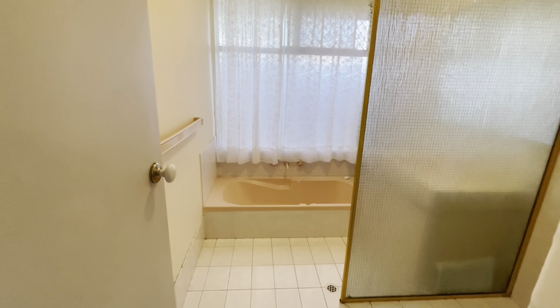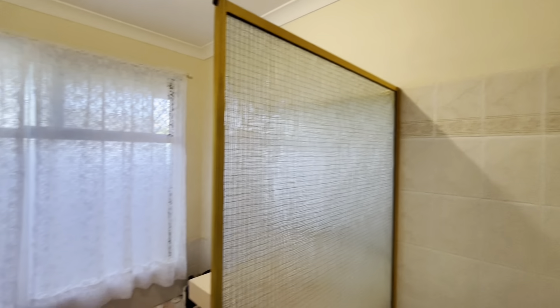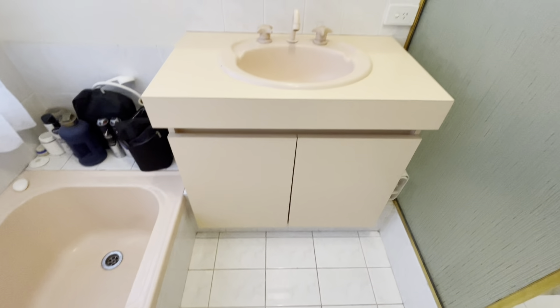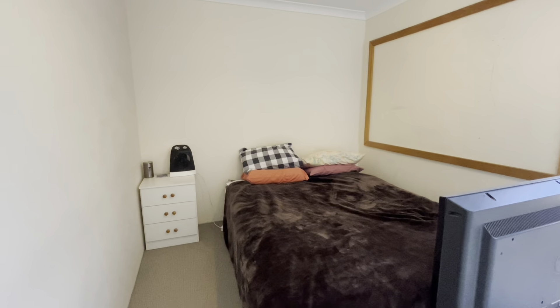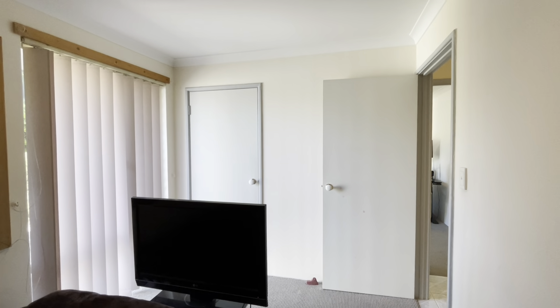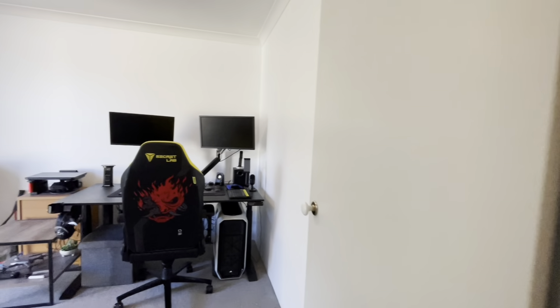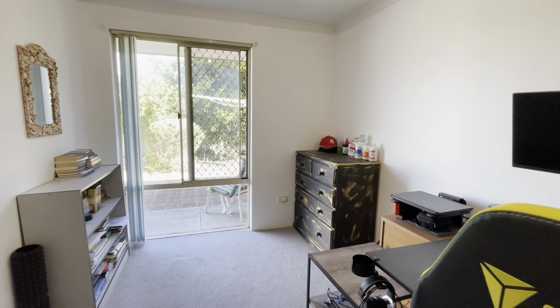Large walk-in linen. This way to your main bathroom with a shower recess, separate bath, and vanity. Another bedroom here — fits a double bed with a built-in robe. Last bedroom could fit a double bed, possibly a queen.